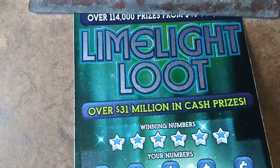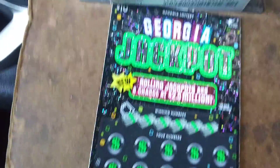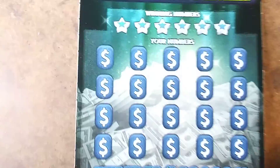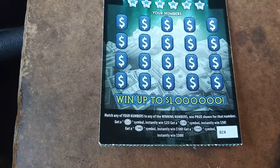What's up everybody? We got two $10 tickets from the Georgia Lottery. We have a $10 Limelight Loot and a $10 Georgia Jackpot. Georgia Jackpot odds are 1 in 3.26. The Limelight Loot is 1 in 3.30. We'll start off with the Limelight Loot. It's a matching numbers win, or you could get a burst of a $25, $50, $100, or $500.